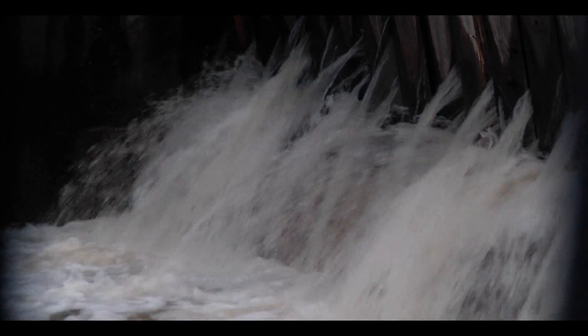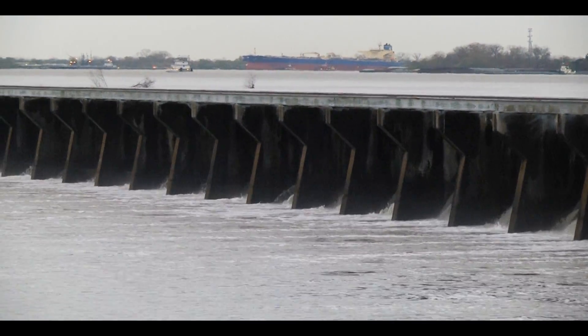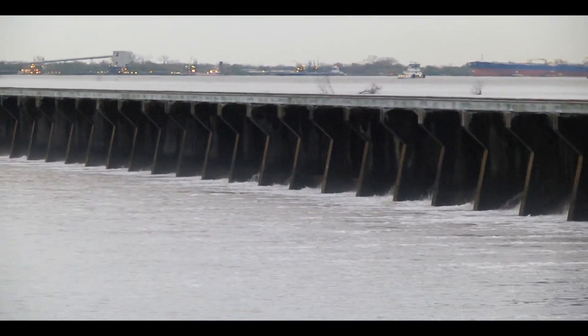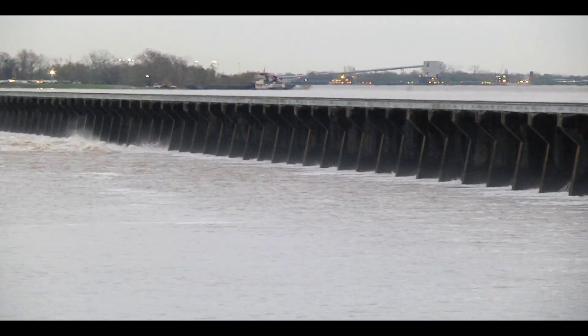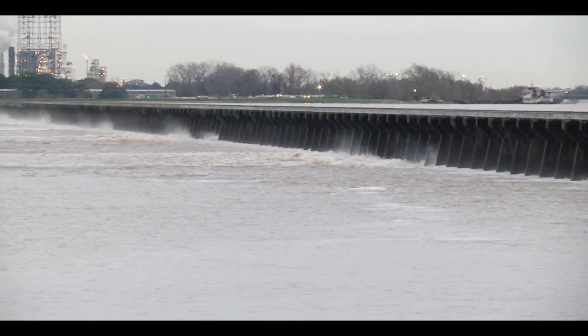The Bonnie Carey Spillway is an outlet for the Mississippi River. What it does is protect the city of New Orleans from flooding. When you get enough water coming down the Mississippi River, they open gates that let the water out, take pressure off the levees downstream, and let it out through this lake. The spillway opened earlier this year in January, filling this lake up with a lot of water from the Mississippi River.